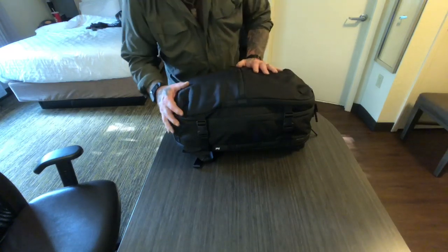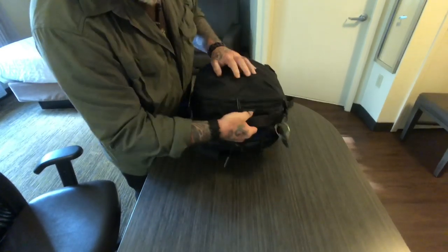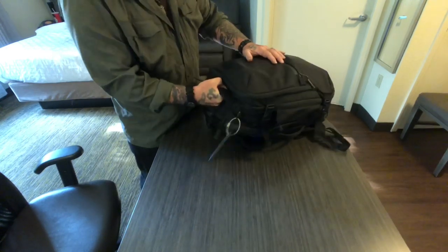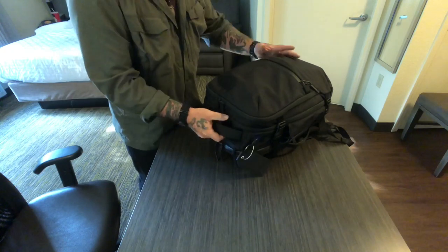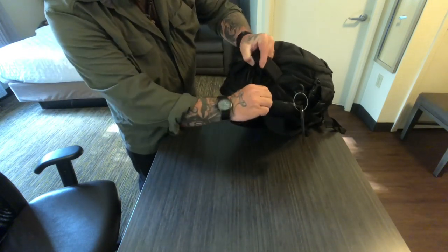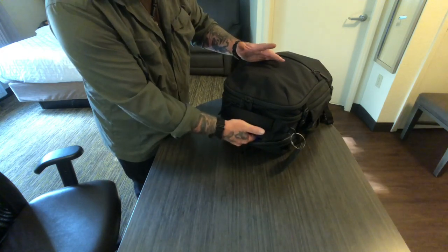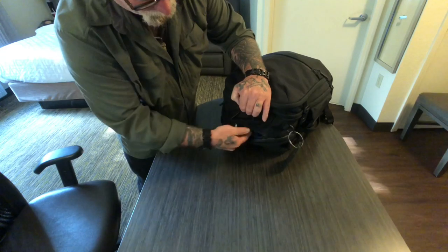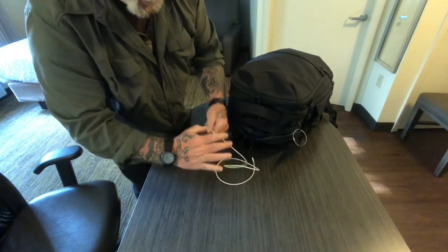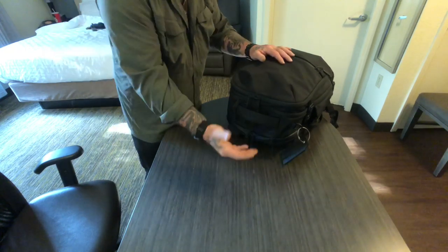Looking at the top of this bag, we talked about this heavy duty carry handle — that's really important because you're going to throw this bag around a lot: throw it up in luggage compartments, pull it out, shove it under seats, shove it in taxis, put it in trunks. There's also a quick access pocket right on the back side of the handle that you can get to anytime. The only thing I've got in there is a charging cable for my iPhone and a set of earbuds. If I'm on the plane, those are the last two things I grab out before stowing it.